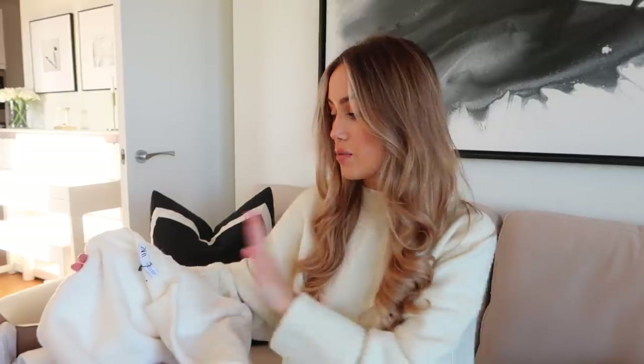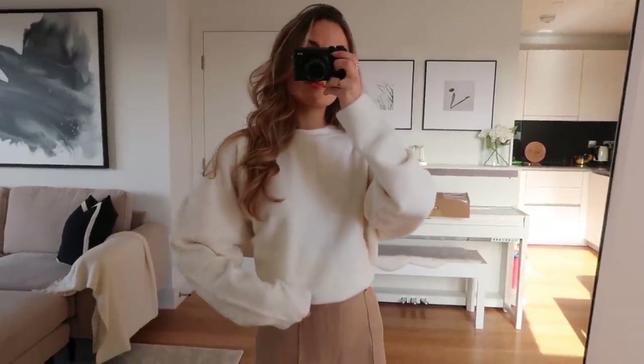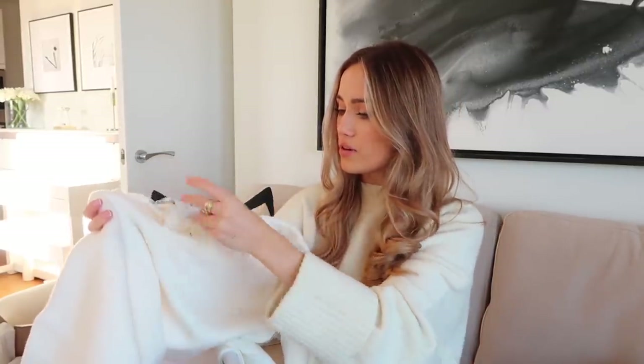Next we have a jumper that's actually pretty much identical to the one I'm wearing right now, so this will probably go back. What I'm wearing now is from Chloe Loy's collection with Pretty Lavish — it's actually sold out so I'll link it anyway. It's this gorgeous kind of chenille fabric, really simple and really soft. It's just a nice easy crew neck, a good layering piece for winter. I picked this up in a size large and it was £27.99.